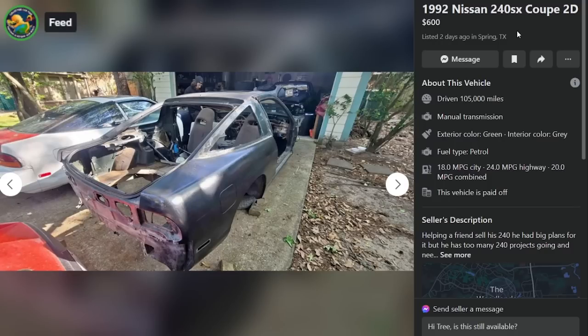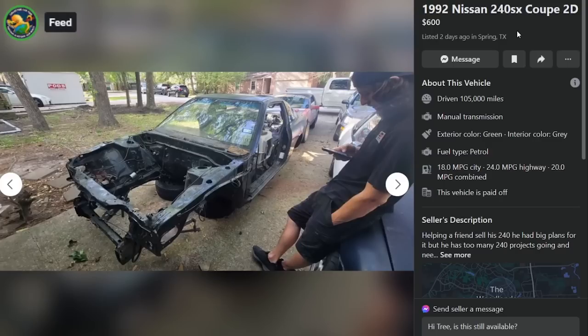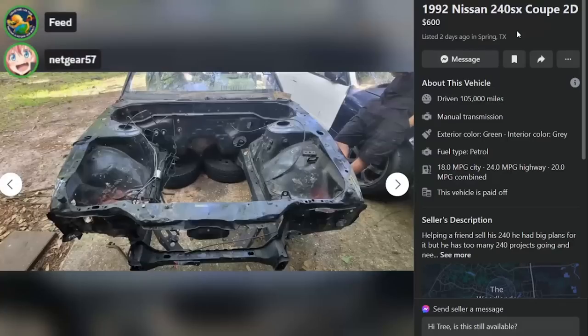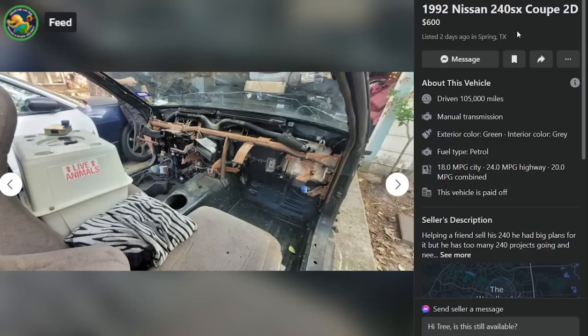Here is a 1992 Nissan 240SX Coupe, $600 two days ago in Spring, Texas. I think this is one we already looked at — we just looked at one in Spring. Spring's full of shells, I guess. That one had a purple steering wheel, didn't it? This one has live animals in it, so that's a step up.